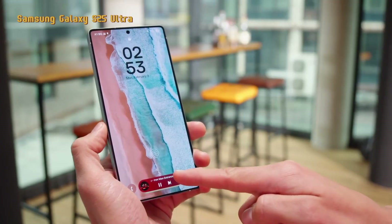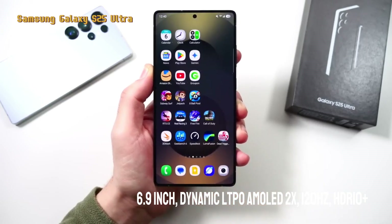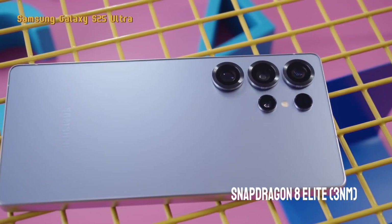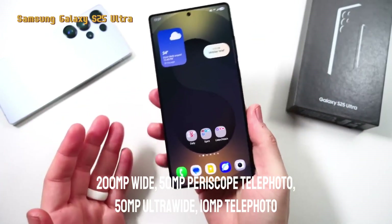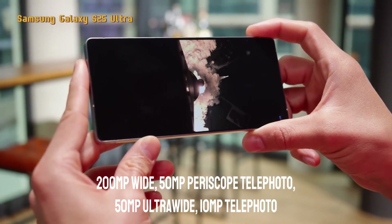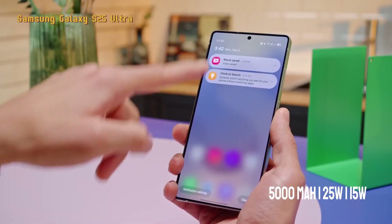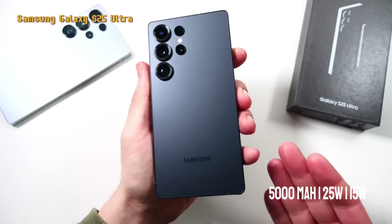Here are the brief specifications: 6.9-inch display, Dynamic LTPO AMOLED 2X, 120Hz refresh rate, HDR10+. Chipset: Snapdragon 8 Elite, 3-nanometer fabrication. Rear cameras: 200-megapixel wide, 50-megapixel periscope telephoto, 50-megapixel ultra-wide, and 10-megapixel telephoto. Front camera: 12-megapixel wide. Battery: 5,000 mAh with 25-watt fast charging and 15-watt wireless.